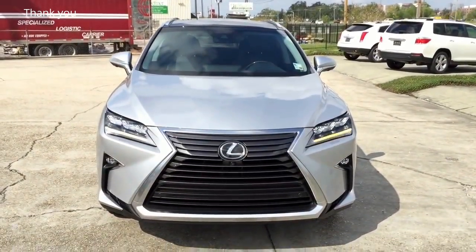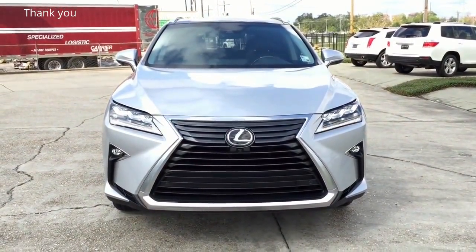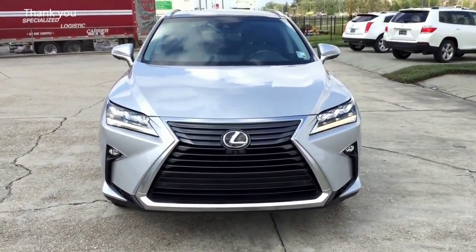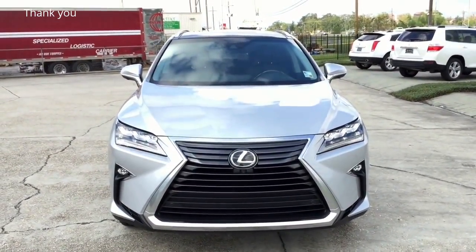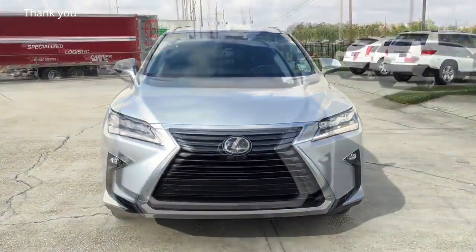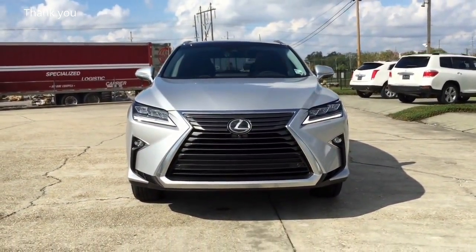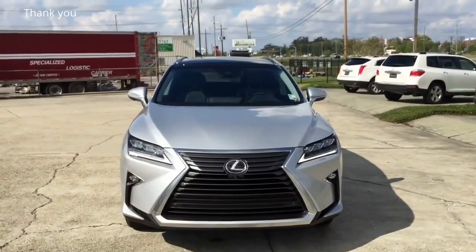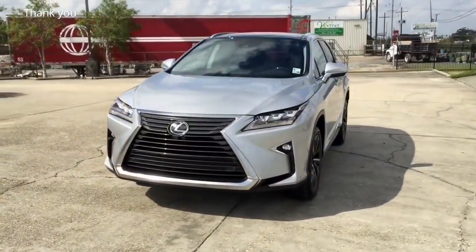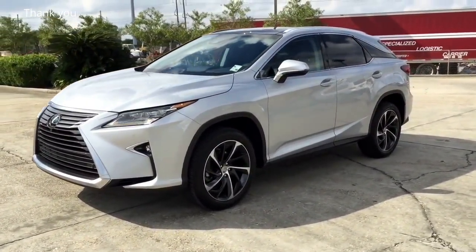The 2016 Lexus RX 350 has finally arrived and is available for sale at any Lexus dealership near you. For those who might not know, the Lexus RX 350 is a midsize luxury SUV with seating for 5 passengers, sold by Lexus, which is the luxury division of Toyota. It is now in its 4th generation. The Lexus RX 350 has been awarded as one of the best resale values for a luxury vehicle and was the first SUV to be named the most dependable vehicle in the US.